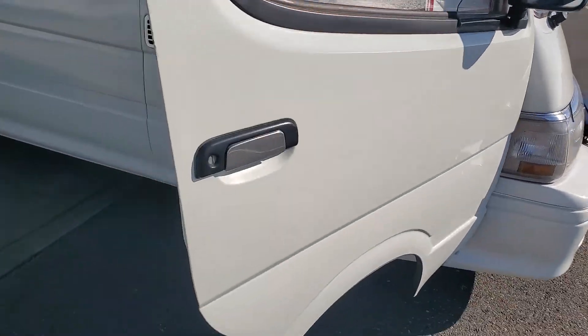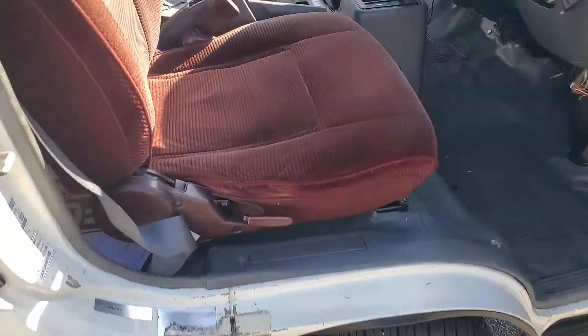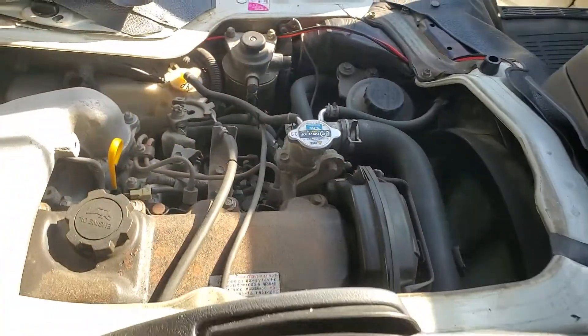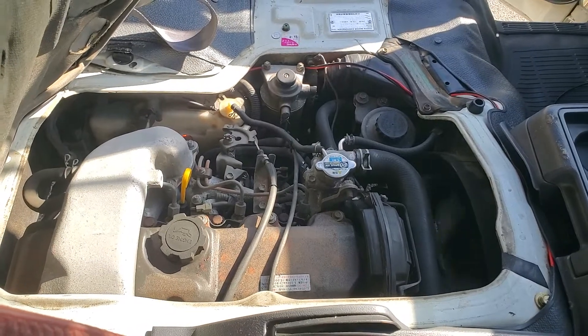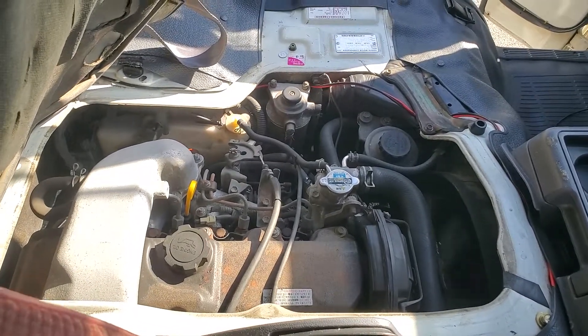A little front end walk around. Good shot from this side. All good. Great running diesel. Thank you.